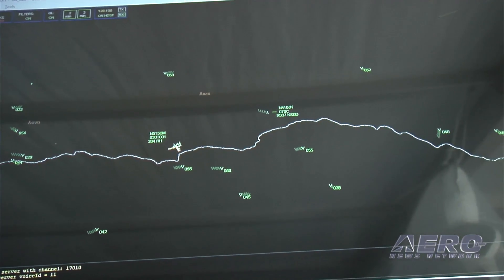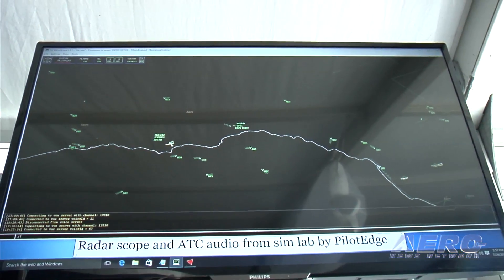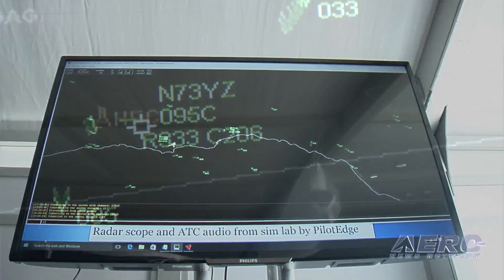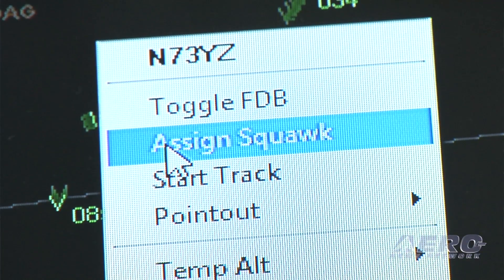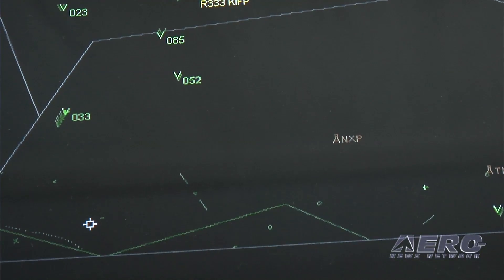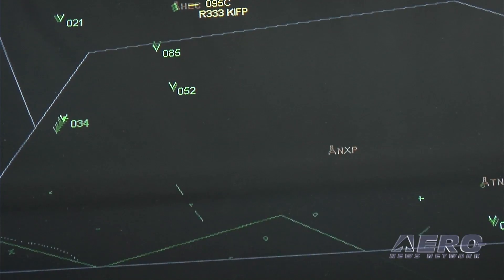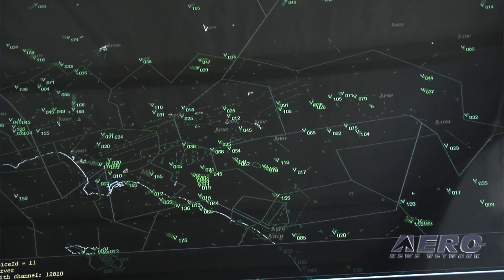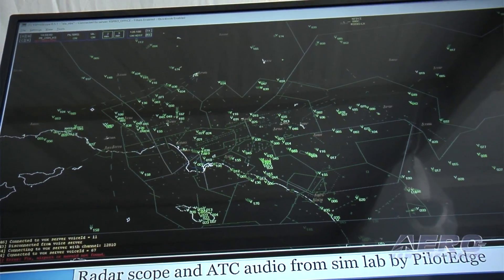So where are those air traffic controllers — are they part of the simulation or are they actual people? They're actual people. There are some controllers here in the back room, as well as locations in Virginia and California where controllers are tied in through the internet. They can actually see the radar screen, and your controller may be in California but they're controlling you here.